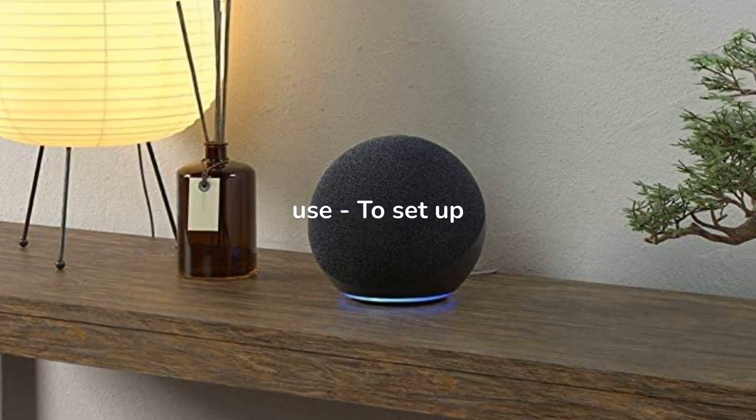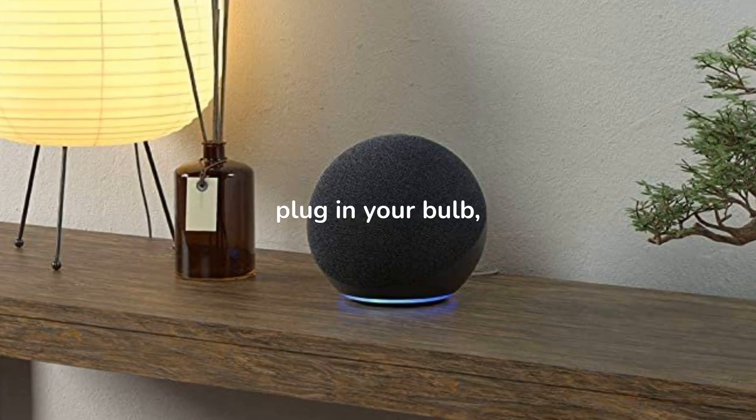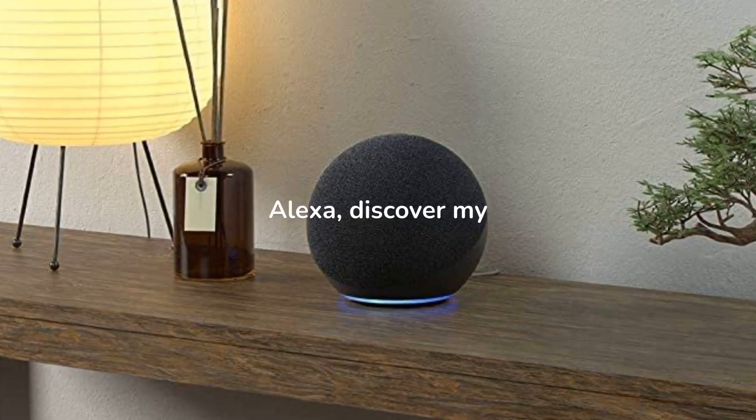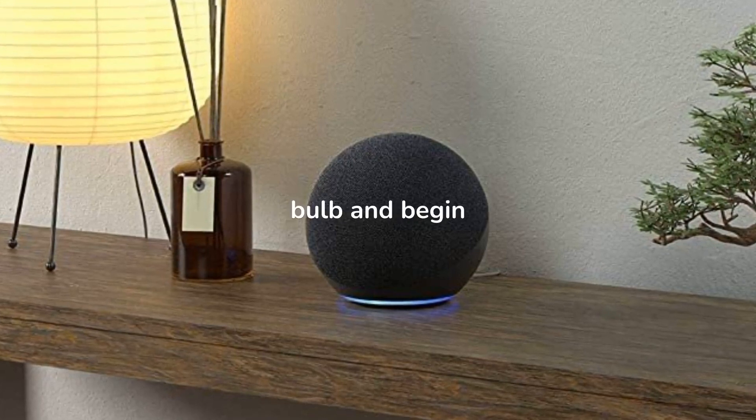Simple to set up and use. To set up your bulb, plug in and set up your Echo device, plug in your bulb, and ask Alexa to discover your devices. Use your voice to name your bulb and begin using immediately.